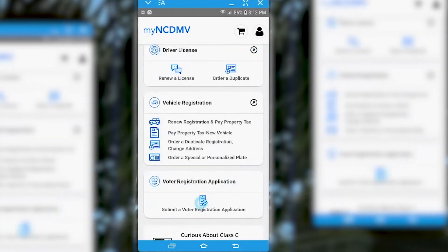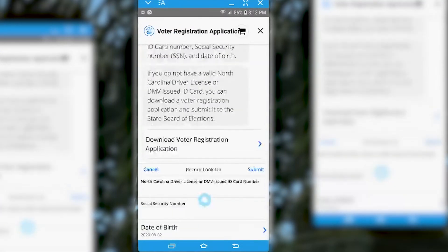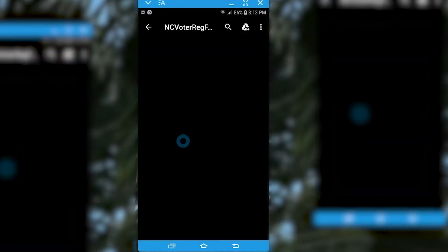Scroll down on the new page and select Submit a Voter Registration Application. Supply the requested info and you'll be registered. Optionally, you can choose to download the form and print it.